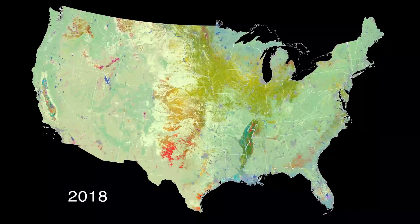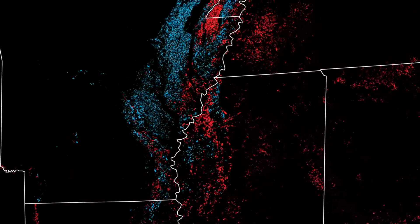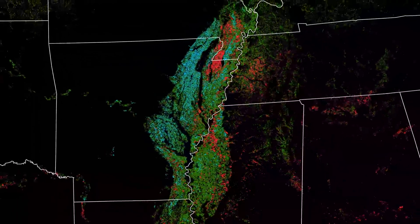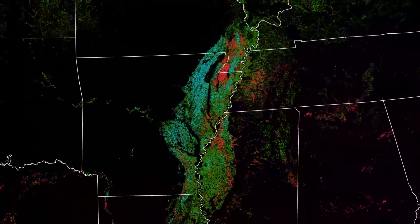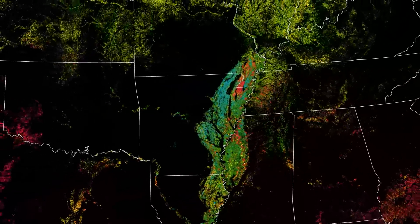During the growing season, the data helps estimate crop yields, which helps farmers and traders set prices for the harvest. Thanks to Landsat's detailed view, the USDA tabulates stats crop by crop, county by county, and state by state.